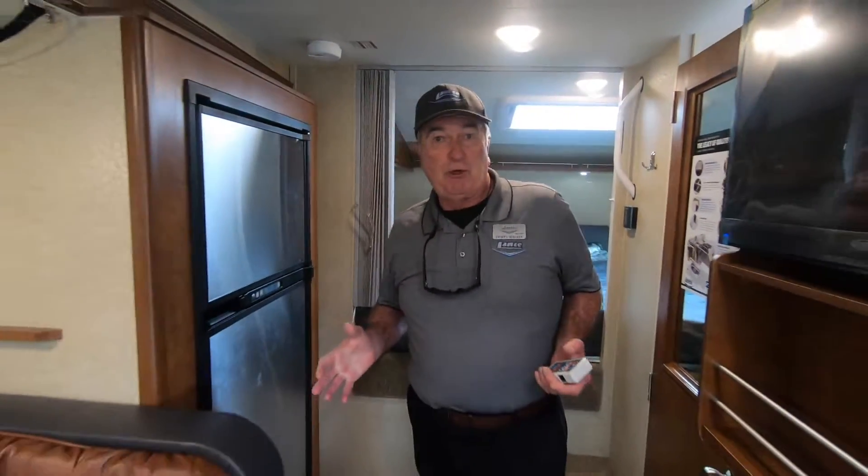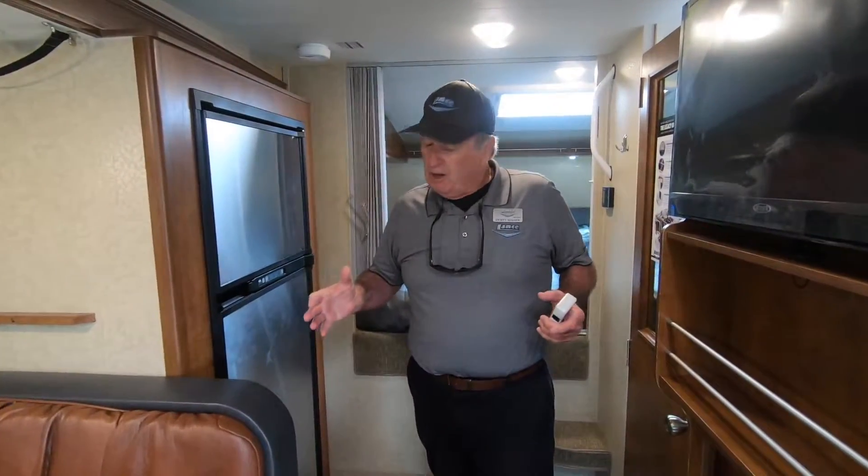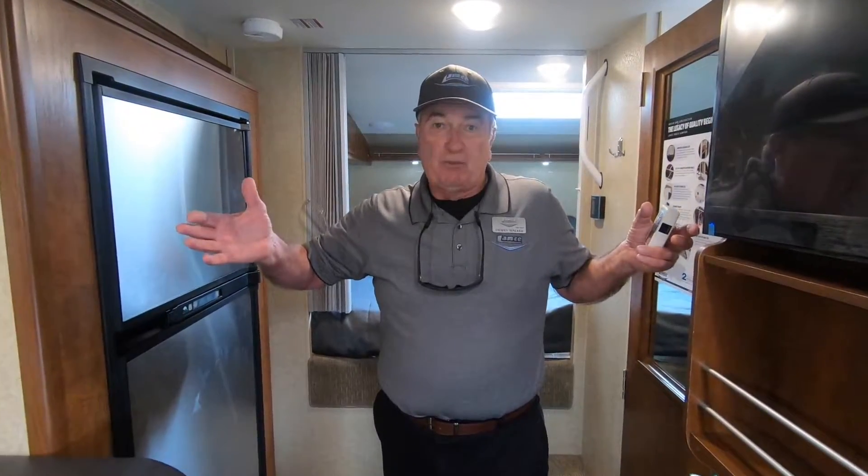This camper is an aluminum frame unit with all block foam insulation — block foam in the floors, block foam in the roof, and block foam in the side walls, combined with dual-pane windows. It's an extremely well-insulated camper, so whether you're doing hot-weather or cold-weather camping, you're going to be very, very comfortable.